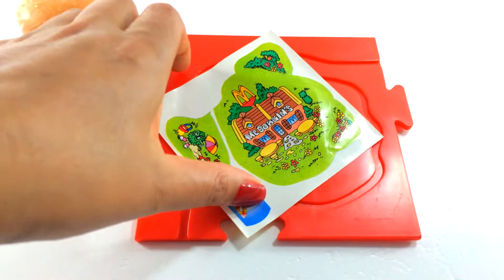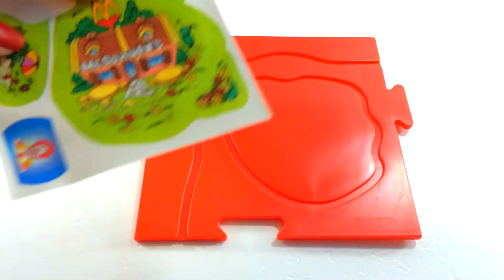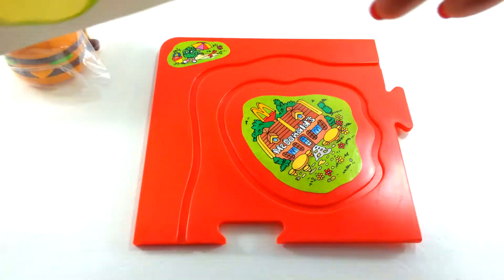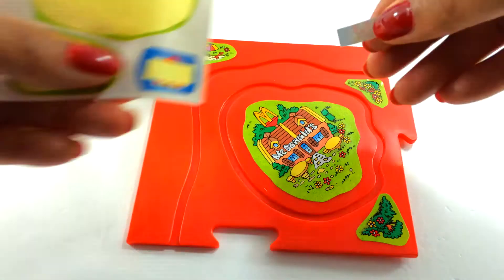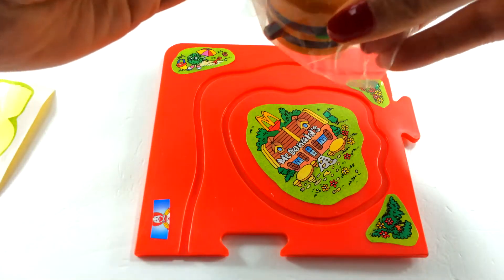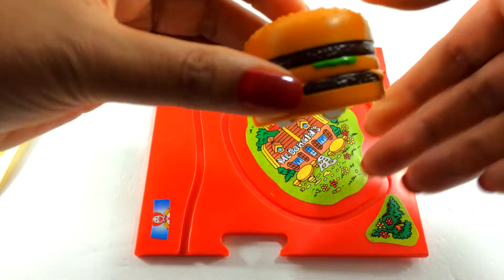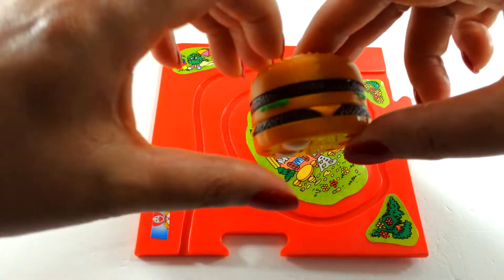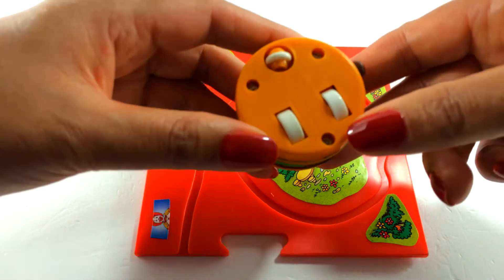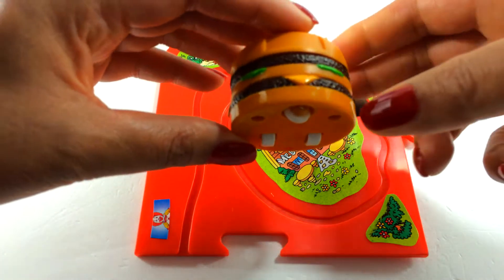Look at all these stickers — we've got to put these stickers on here. With the red one we get the Big Mac. It looks almost good enough to eat, and it's got some wheels on the bottom. It looks like we wind it up.